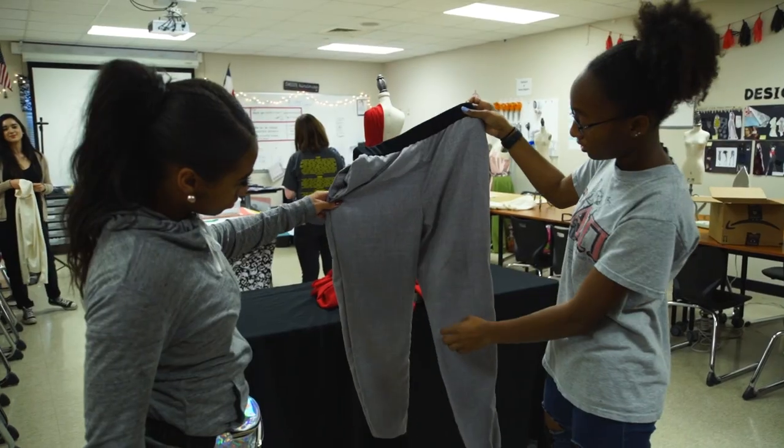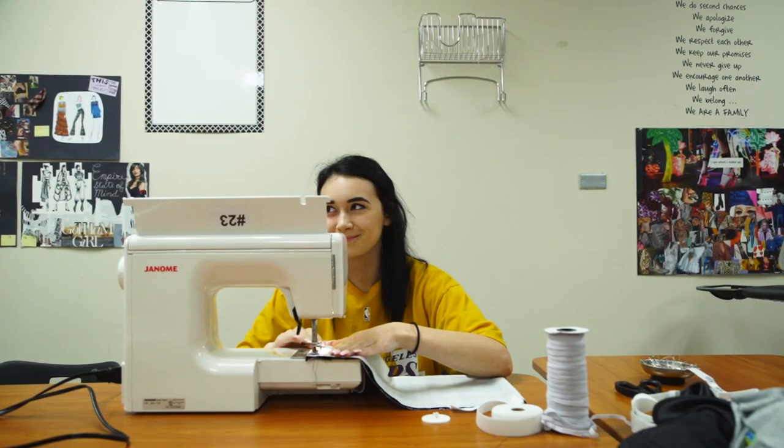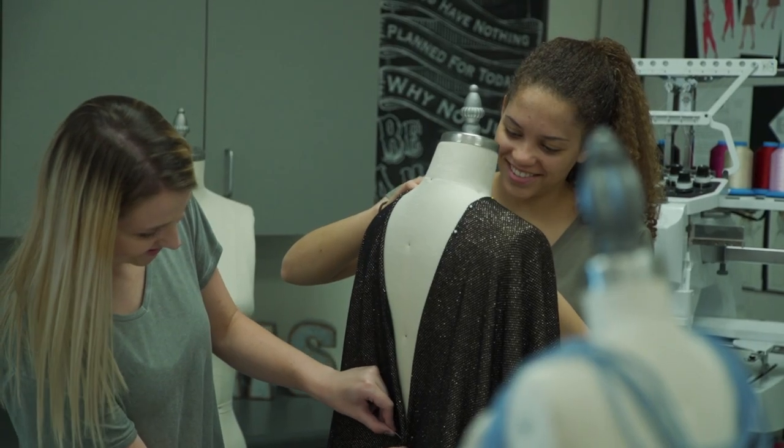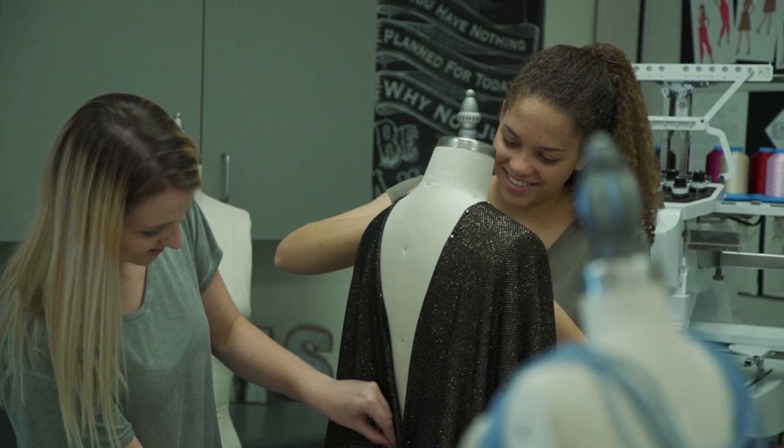That's kind of my inspiration for the whole thing. It's a very rewarding experience being able to make something hands-on, and knowing that you did that and you put in all this work and a product came out of that.